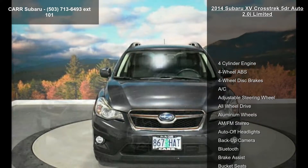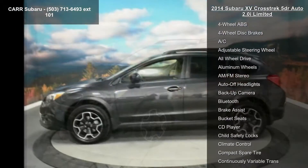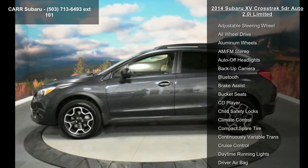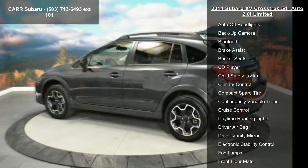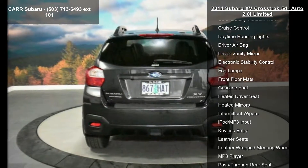This vehicle's top features include 4-cylinder engine, 4-wheel ABS, 4-wheel disc brakes, AC, adjustable steering wheel, all-wheel drive, aluminum wheels, AM-FM stereo, and auto-off headlights.